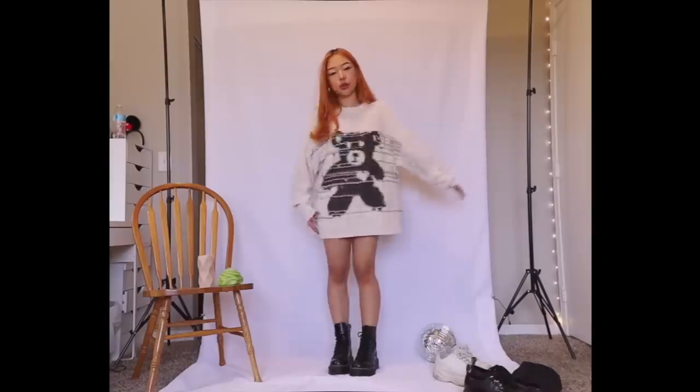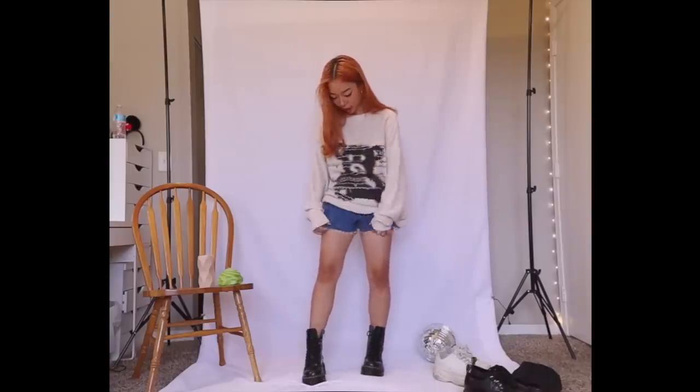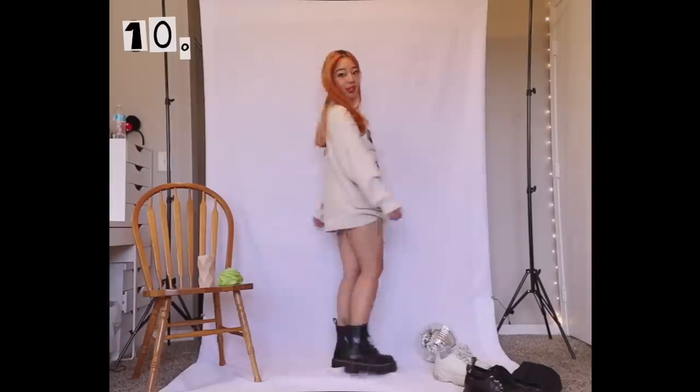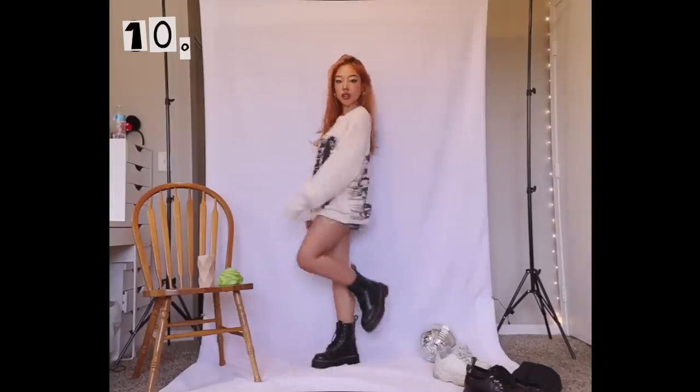I have this kind of oversized but light-colored sweater, and I thought these distressed shorts were perfect so they can peek out a little. This one's really nice for when the school year has that weird period where it's cold but also too hot to wear jeans and a sweater.